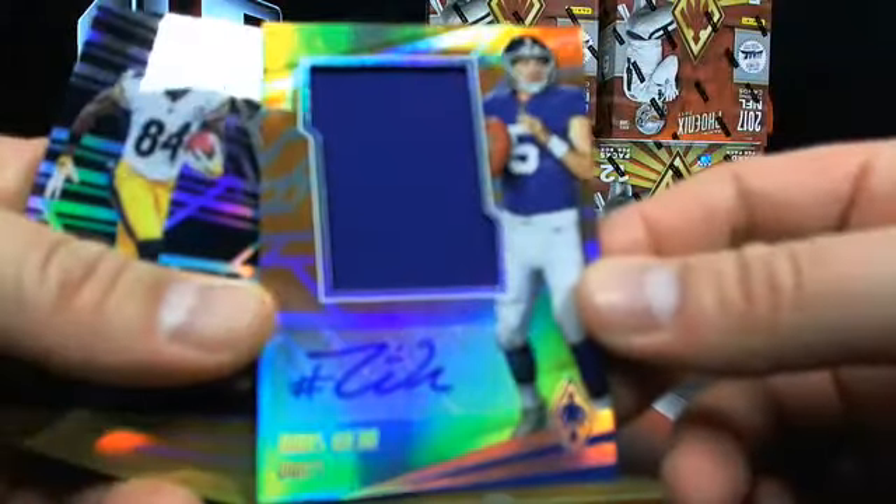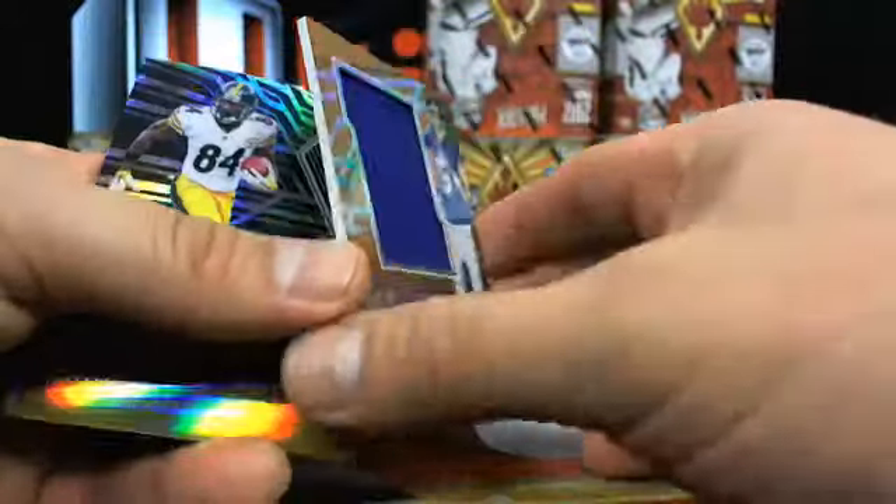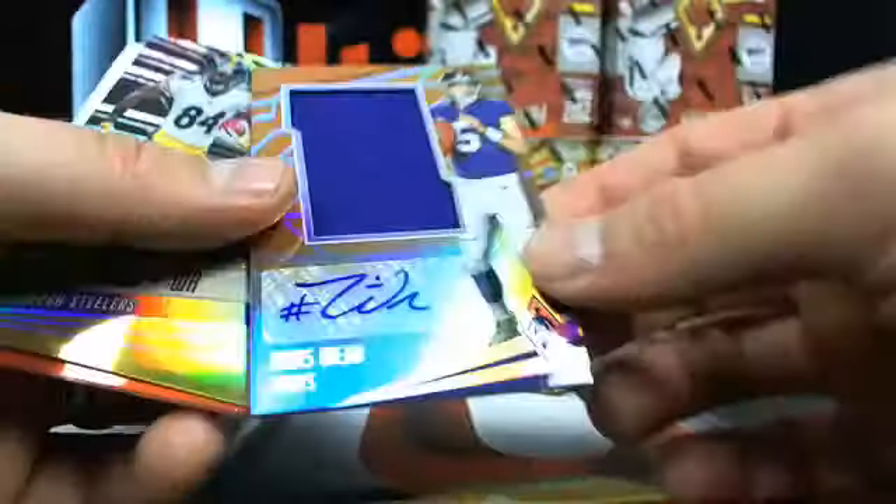A little thick in here, let's see what we got. Davis Webb - and that is the jumbo patch auto. Lambo Leap! There you go, buddy - that's four out of 49, Davis Webb.